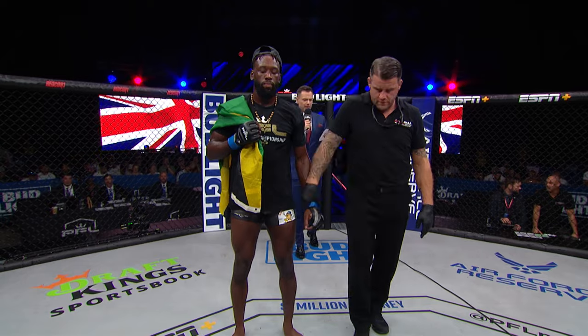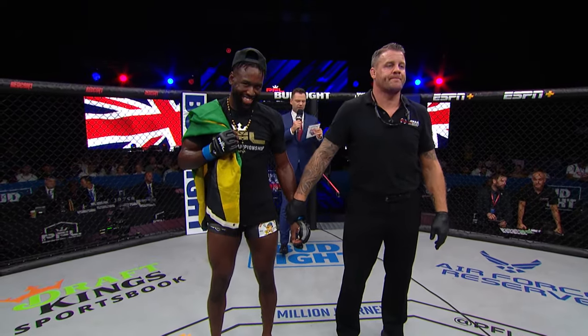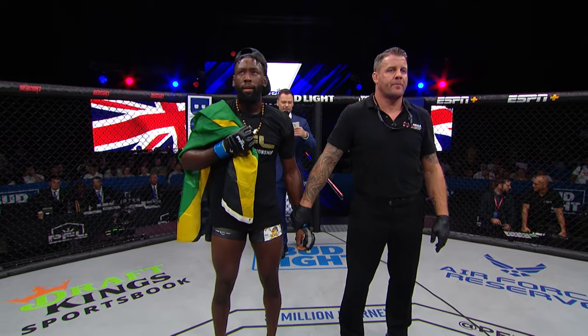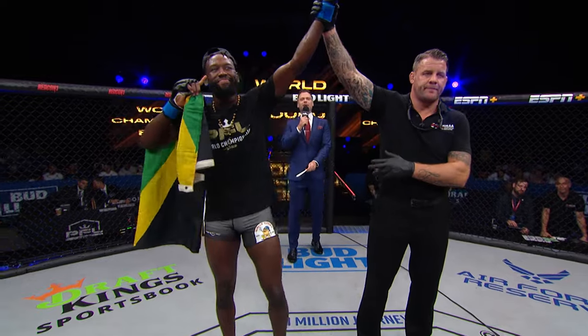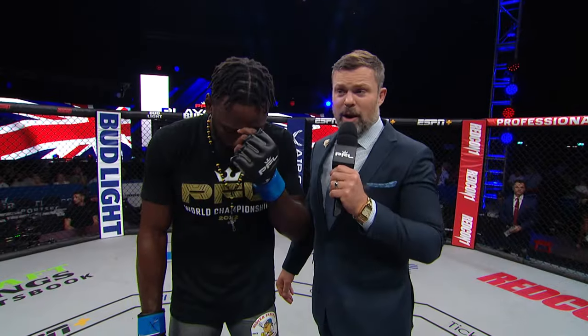Ladies and gentlemen, your referee Mark Goddard stopped this contest at 3 minutes and 59 seconds of the first round, declaring your winner by TKO and advancing to the 2022 PFL World Championship — the Postman, Delano Taylor! Welcome back to Motor Point Arena in Cardiff, Wales. Sean O'Connell here inside the Smart Cage with a winner by TKO in the very first round, Delano Taylor.